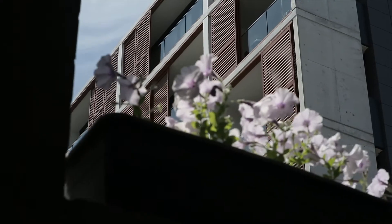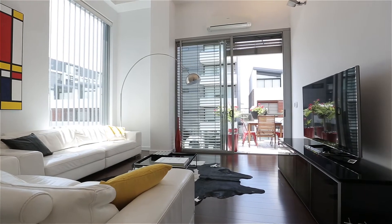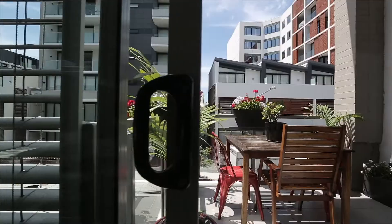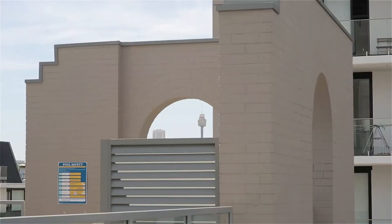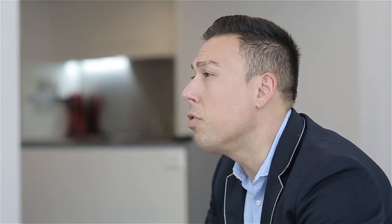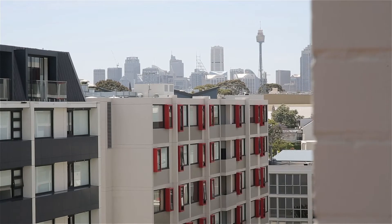Whenever I'm selling property in the inner west I'm always looking for something that's got x-factor, and this has it. First is that huge balcony with direct access from the living room but also from three bedrooms on this floor. The second is probably one of the best roof terraces and rooftop pools I've ever seen. You've got northerly city skyline views — it's a space where you can really enjoy some downtime with friends and family.